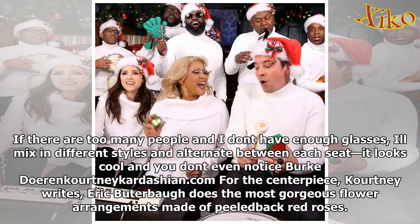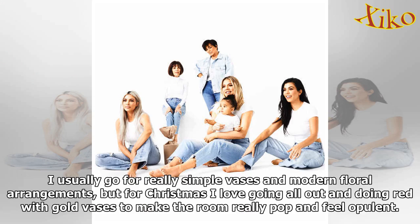For the centerpiece, Kourtney writes that Eric Buterbaugh does the most gorgeous flower arrangements made of peeled-back red roses. "I usually go for really simple vases and modern floral arrangements, but for Christmas I love going all out and doing red with gold vases to make the room really pop and feel opulent."